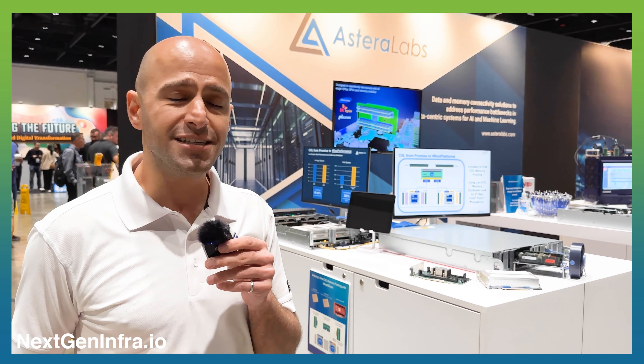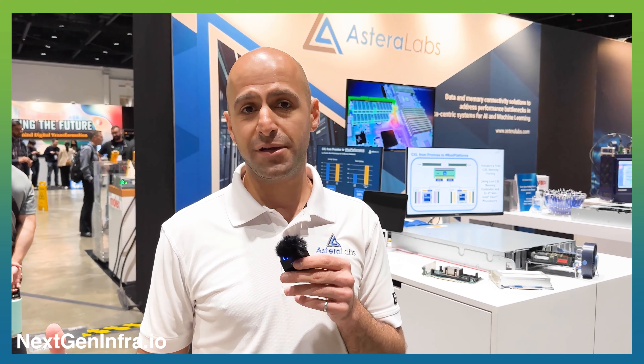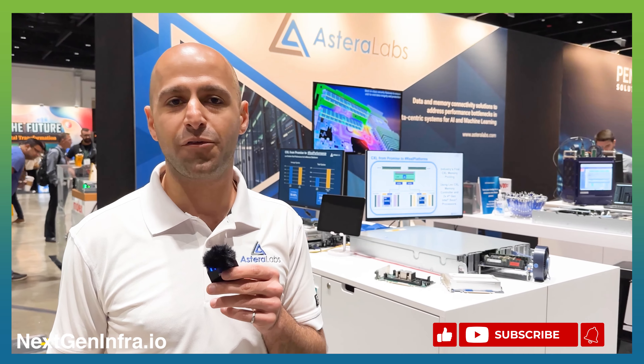What's been really exciting is to finally take CXL from promise to reality, with actual silicon running on real platforms with real performance and workloads.